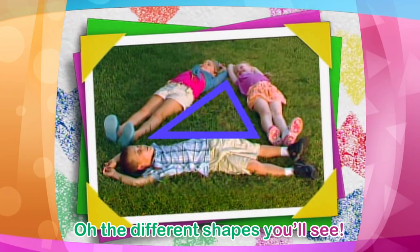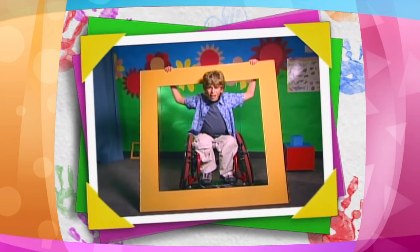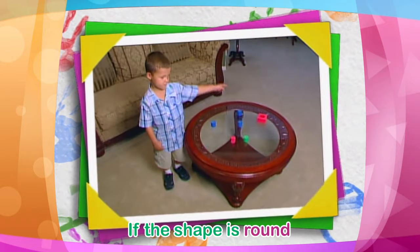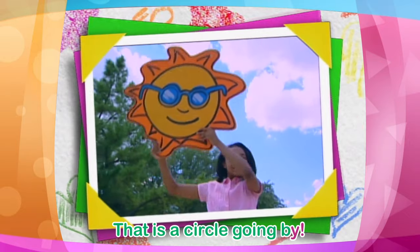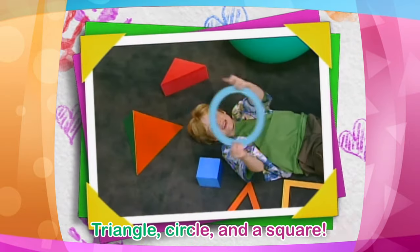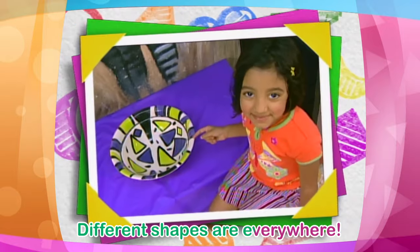The different shapes you'll see. A square! If the shape is round like the sun in the sky, that is a circle going by. Triangle, circle, and a square. Different shapes are everywhere.